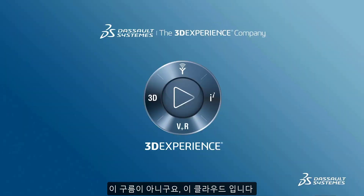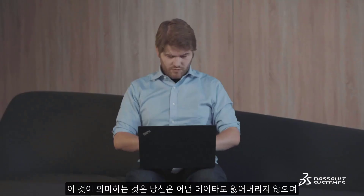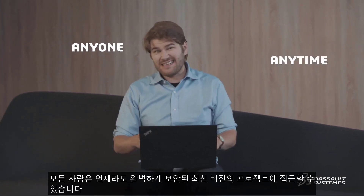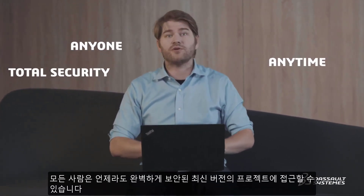Not this cloud — this cloud. Which means that you can never lose anything, and anyone can access the latest version of a project at any time, in total security.